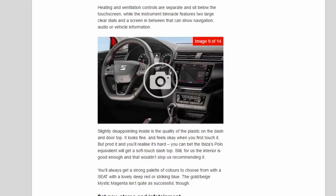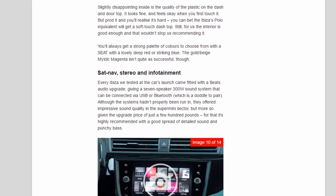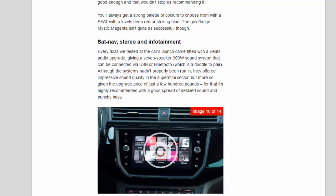You'll always get a strong palette of colours to choose from with a Seat — a lovely deep red or striking blue work particularly well. The gold/beige Mystic Magenta isn't quite as successful, though.